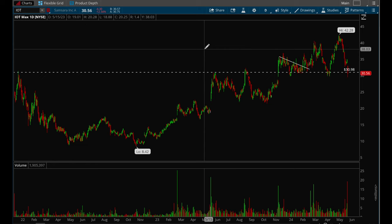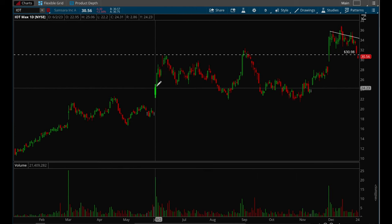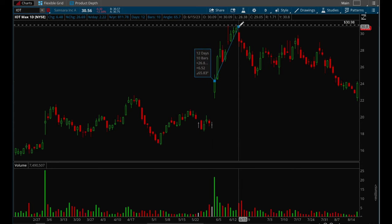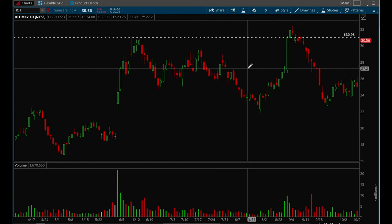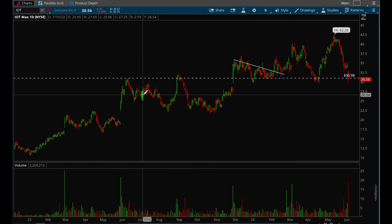IOT — this stock gapped up many times last year. It reported earnings here and yeah, this one completely took off. If you were able to get a five-minute opening range entry, or even if you just bought at the close, you would have made 27% in a week or two weeks max. This is a really nice short-term momentum burst move.